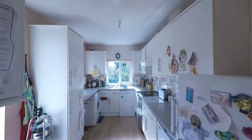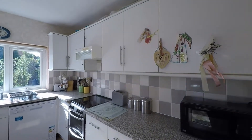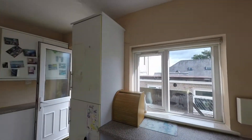It's from here where we have the open plan archway into the kitchen. It's a galley style kitchen but with a nice wide floor space, where we do have a great range of built-in units and worktop space, and we also have ample room here for all of your kitchen appliances.